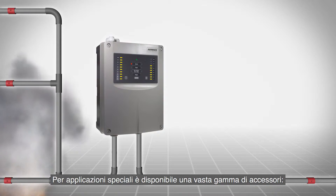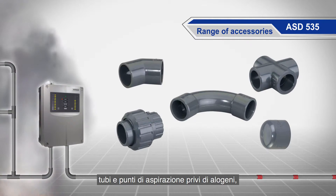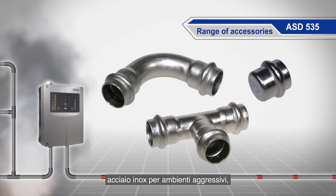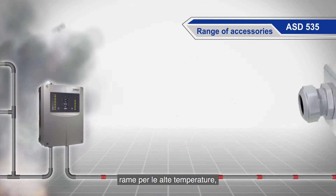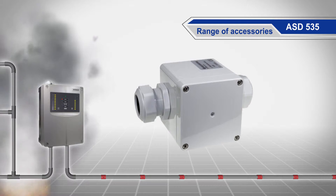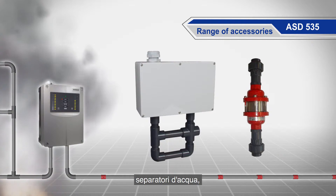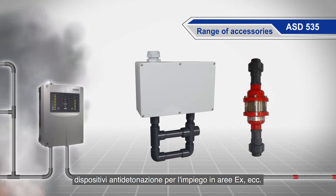A large selection of accessories is available for special applications: halogen-free sampling tubes and sampling points, stainless steel for aggressive environments, copper for high temperatures, filters and automatic blowout devices for dusty environments, water retaining boxes, and detonation flame arresters for applications in Ex areas.